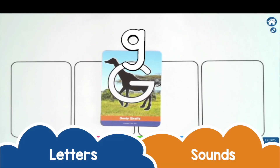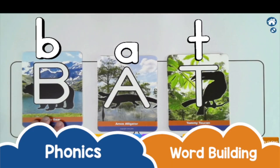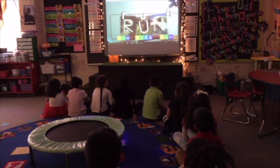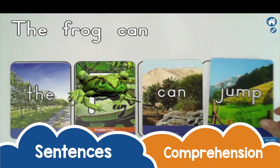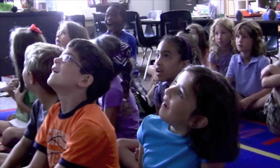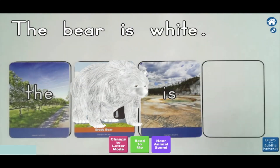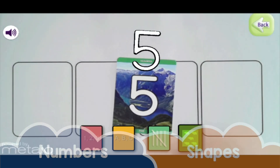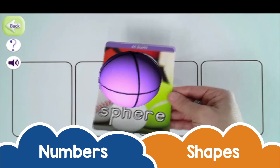What is it? G, J, V. Swim, Jump, Big. White, Blue, 5. 1, 2, 3, 4, 5. Sphere.